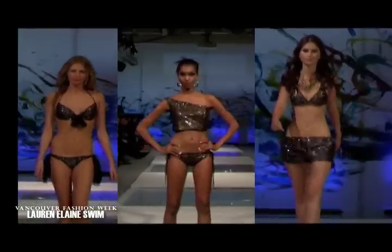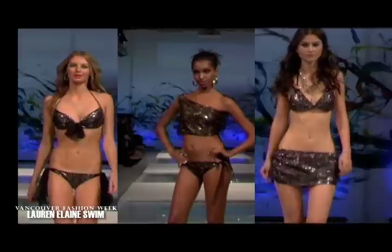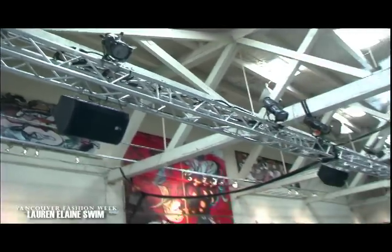Hi, I'm Lauren Elaine, and I'm here at Vancouver Fashion Week. You're about to get a behind-the-scenes look at my swim show for Spring Summer 2012. Today we have 32 looks, and I'm working with 16 awesome models. We are the first show of the day here at Vancouver Fashion Week.